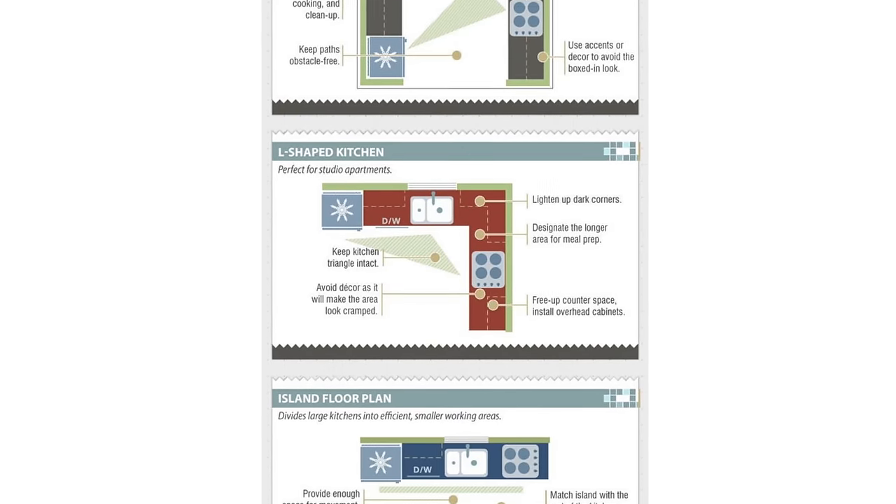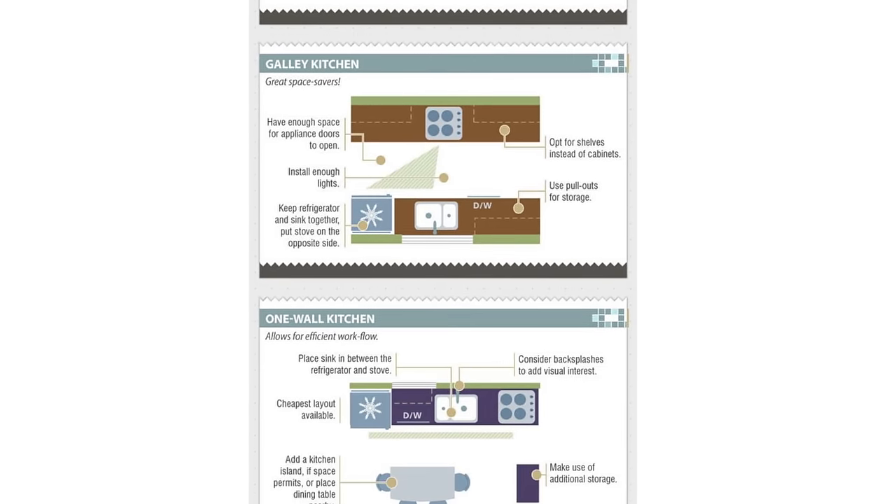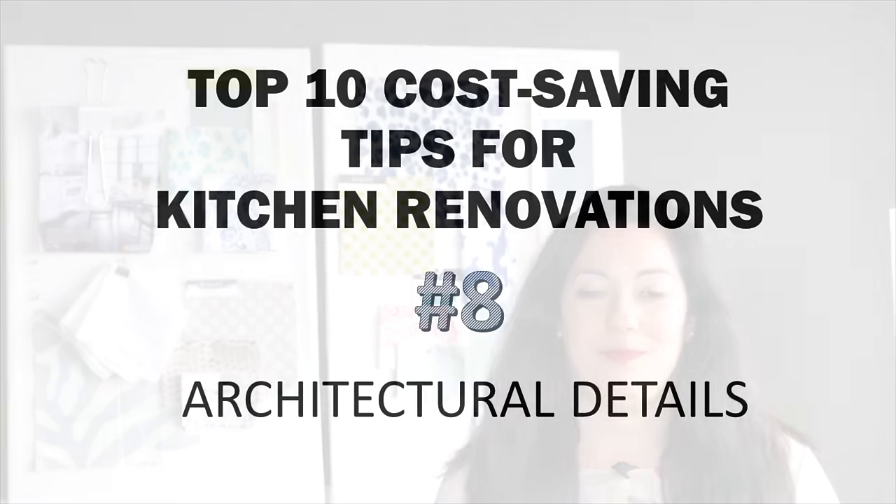Where your sink, major appliances, and work surfaces sit in your kitchen is extremely important for functionality. Changing the layout will increase your budget because it means extending plumbing, adding electrical, or even removing walls. Anytime you move or extend plumbing, your costs go up. So if your kitchen layout works for you today, consider keeping it to minimize extra costs. You can replace cabinetry, change the countertops and backsplash, and still keep the layout to minimize your renovation budget.